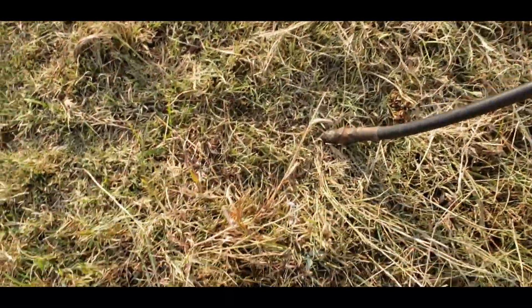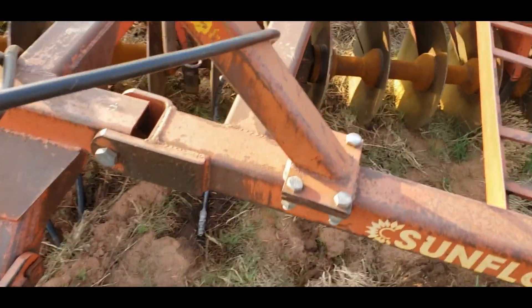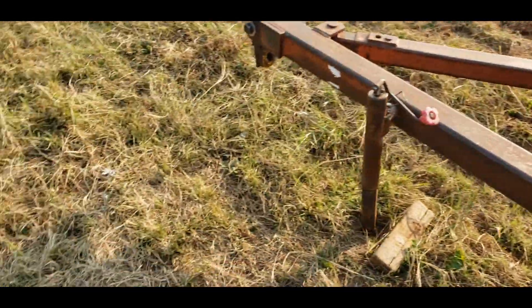I swear it doesn't matter how I do this — those cows always come over here, pull those hoses out, and stomp on them.